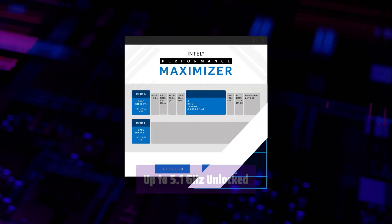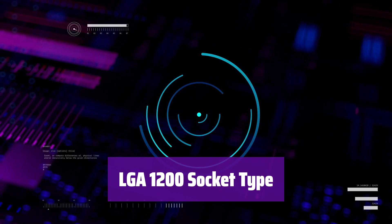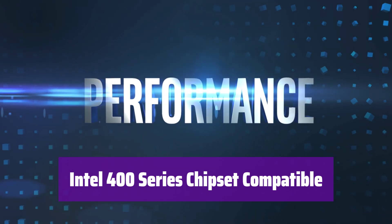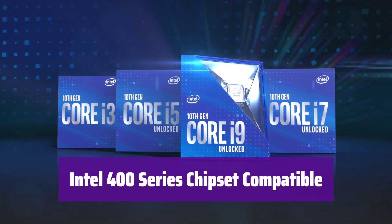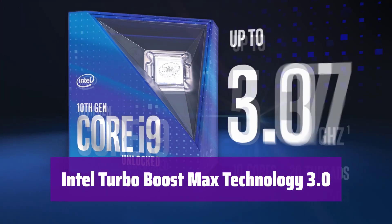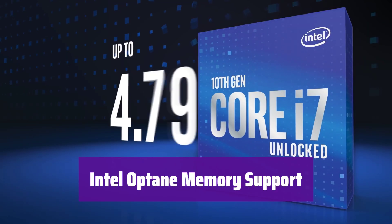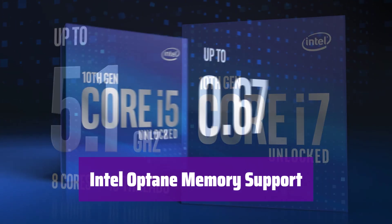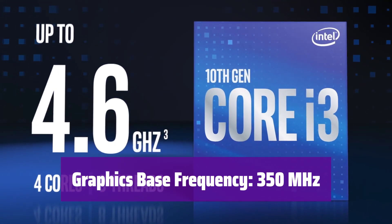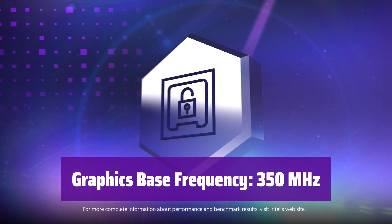Unlock its full potential for maximum power. It's compatible with LGA 1200 motherboards, ensuring a straightforward and compatible setup. It works seamlessly with Intel 400 series chipsets. This processor includes Intel Turbo Boost Max Technology 3.0 for enhanced performance, dynamically allocating resources for peak efficiency. It supports Intel Optane memory for faster load times and improved responsiveness. With a graphics-based frequency of 350 MHz, it offers integrated graphics capabilities and handles everyday tasks with ease.